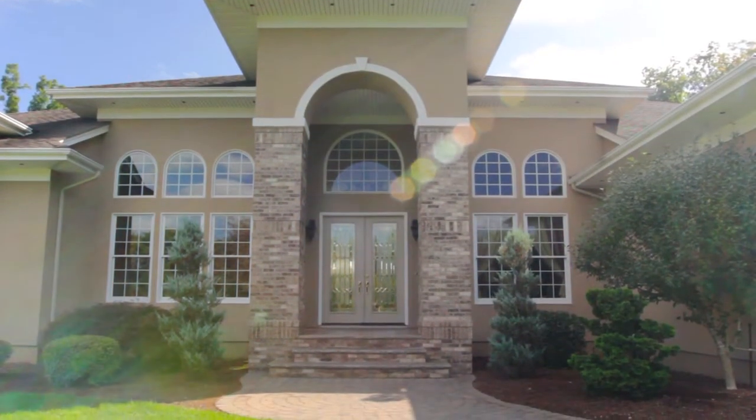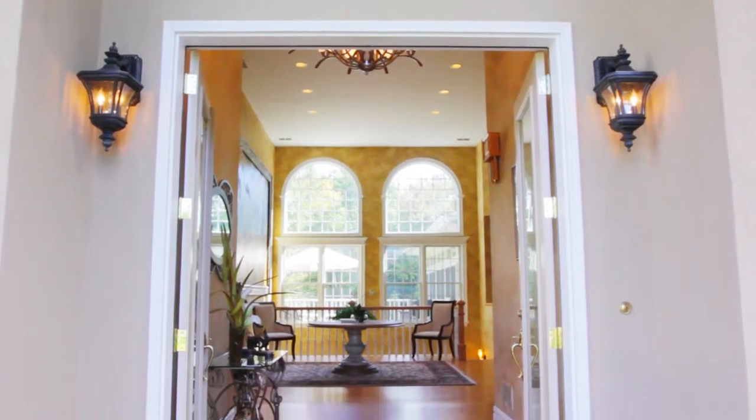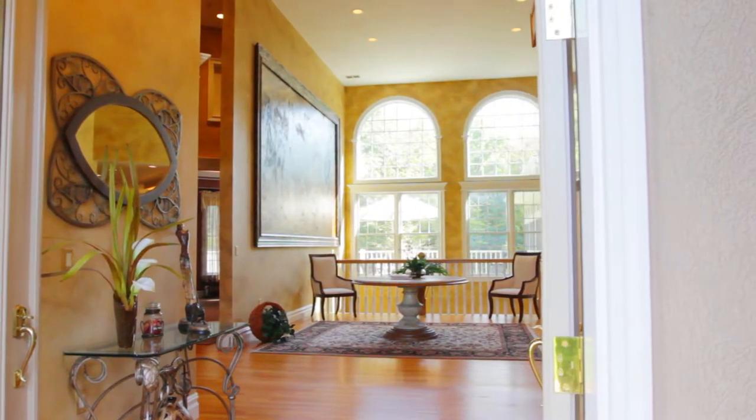Upon entering the home, you are greeted by the abundance of window framing, the glorious, uninterrupted, park-like views, and soaring ceiling.